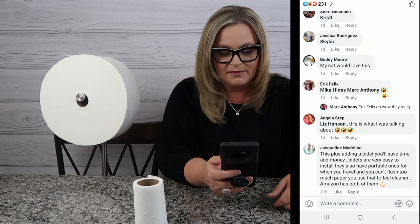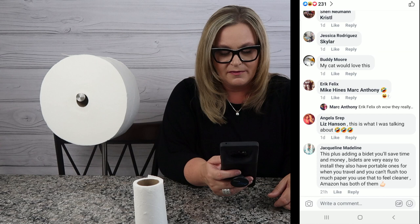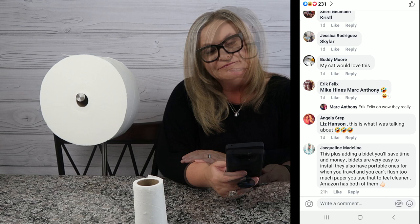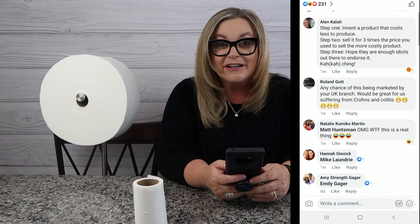This lady says she's already got it in service and received it. Further down, someone suggests adding a bidet — you'll save time and money, they're very easy to install, they have portable ones for travel, Amazon has them. Well, if you did have a bidet this would make you a little fresher and cleaner. Natalie says to Matt, 'OMG WTF, this is a real thing?!' — Natalie, yes it is a real thing, and you too can have the beauty of the Charmin Forever Roll in your home.